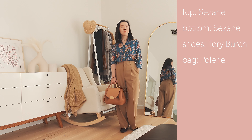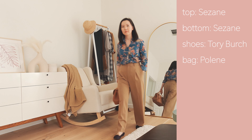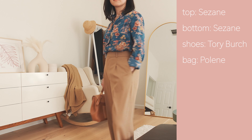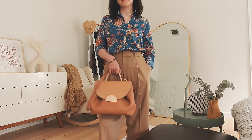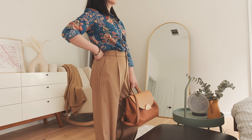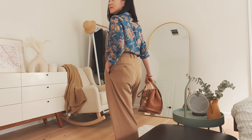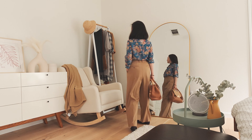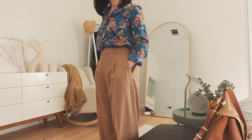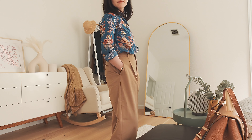In this look I paired the Uniqlo wide-leg pants with a vintage-look Sizen shirt, because I found some camo beige elements from the shirt and it turned out really well. I also added a pearl choker to reinforce the vintage vibe. I used a tote bag to create contrast with the vintage look — the bag shape is very modern and minimalist. I would say this outfit is a combination of vintage, modern, and French style.